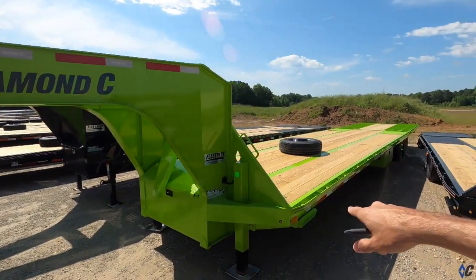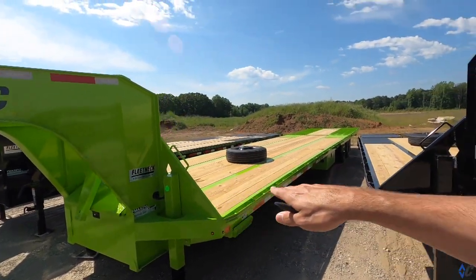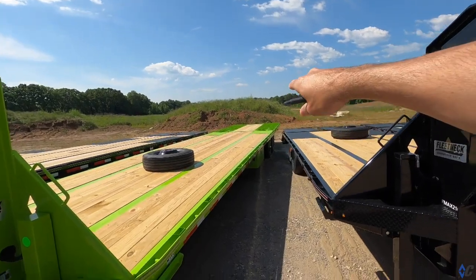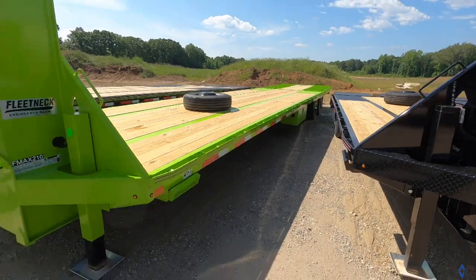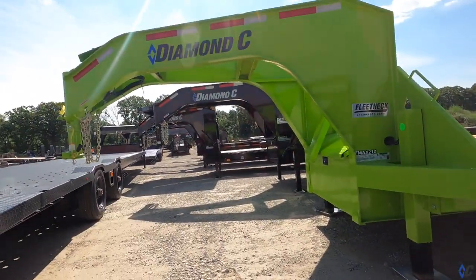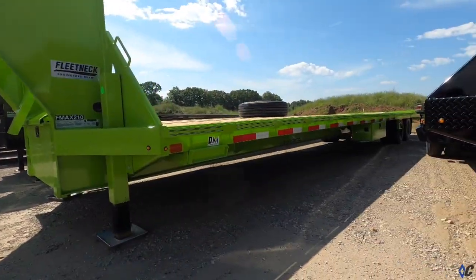The F-Max 210 here in the lime green. It's got hydraulic jacks like we saw on that other hydraulic dove. It's actually got the full steel runner with cleats. Pretty sharp trailer, especially in that really cool lime green color.